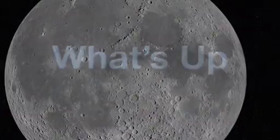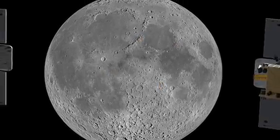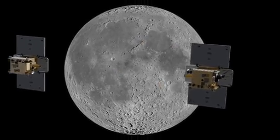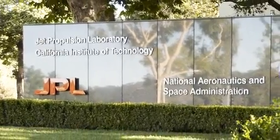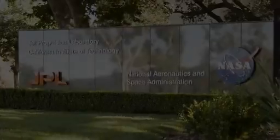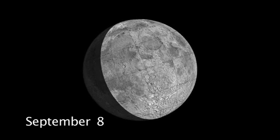What's up for September? Enjoy a tour of lunar landing sites as NASA's GRAIL mission launches to the Moon this month. Hello and welcome. I'm Jane Houston Jones at NASA's Jet Propulsion Laboratory in Pasadena, California. The Moon is easily visible in everyone's night sky in the first part of September.